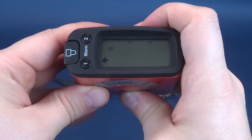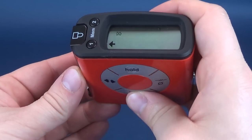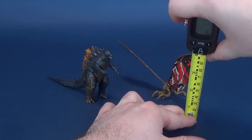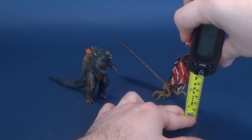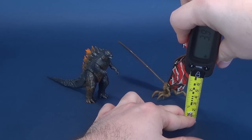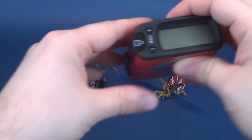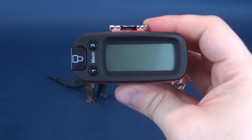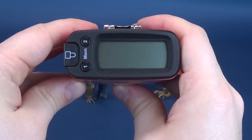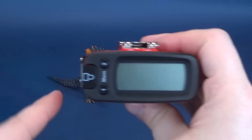Mothra, of course, is going to be considerably smaller. So we're going to figure out how small she stands. I'm going to go to the top of her wings instead of her body, because her body obviously is the smallest aspect of the figure. To the very top of Mothra's wings, you're looking at a figure that's 3.8 inches in height, which in centimeters works out to be 9.8 centimeters tall, again, to the top of her wings.